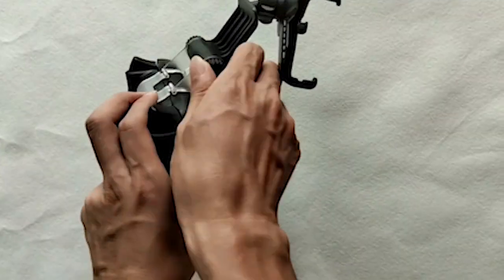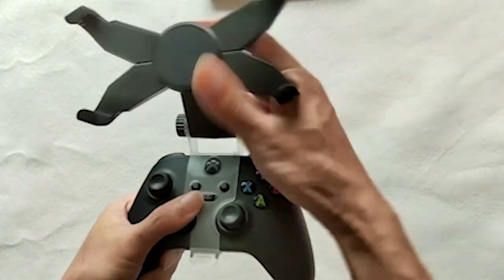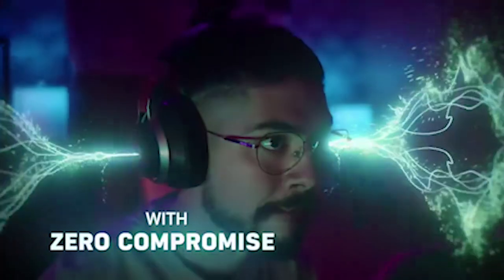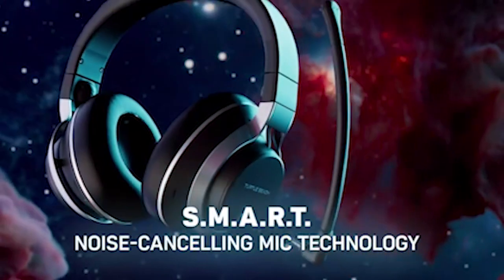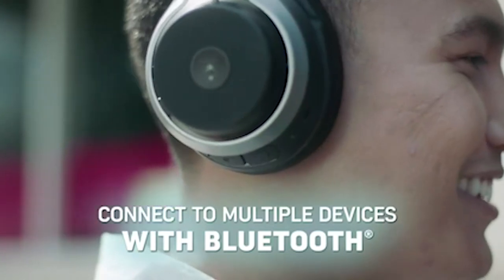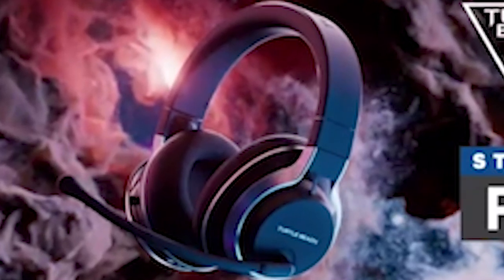If you want more information and updated pricing on the products mentioned, be sure to check the links in the description below. Discover the ultimate gaming experience with the best Samsung Galaxy S24 Plus gaming accessories. Elevate your gameplay to new heights with accessories designed to enhance performance, comfort, and convenience. From ergonomic controllers to cooling systems, these accessories are tailored to optimize your gaming sessions on the Galaxy S24 Plus. I have prepared this video guide for the best Samsung Galaxy S24 Plus gaming accessories 2024, so let's get started.